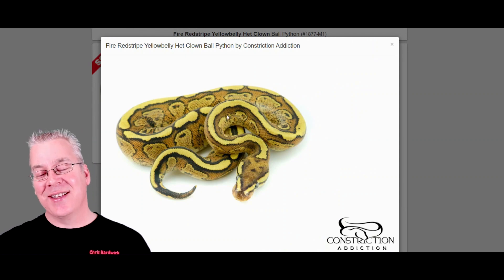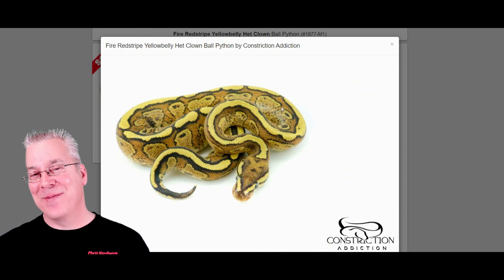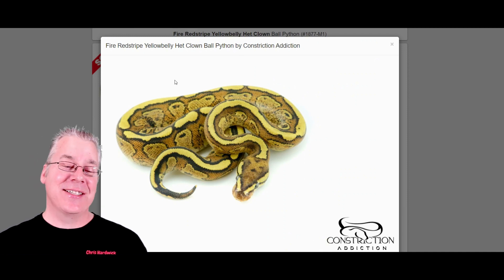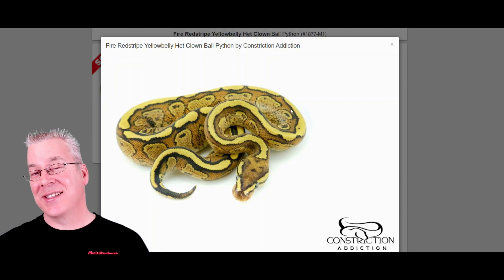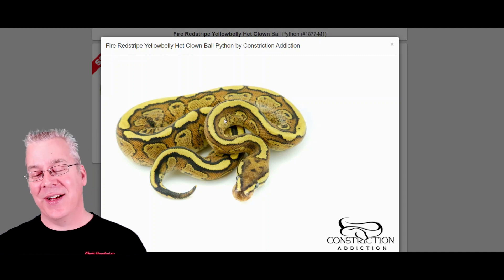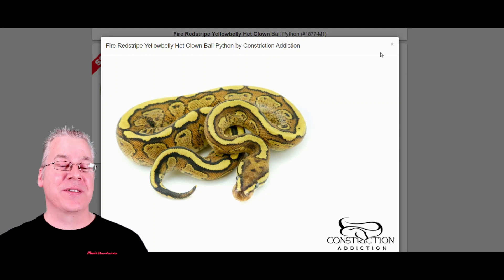Here's another one that almost looks like it came from the fabric of a couch — the fire red stripe yellow belly. I haven't actually done a lot of work with the red stripe, I'd like to do a morph video on it, but it definitely has a great effect here with the yellow belly and the fire, making for a really impressive combo.